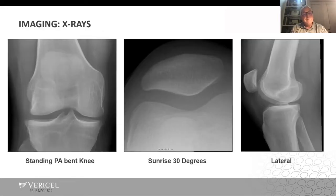X-rays on the standing PA bent knee — which is what I get routinely; I didn't get long leg films on this patient — showed a relatively well-aligned knee. On the sunrise view, the patella is well seated and balanced, and the lateral tilt looks pretty good.